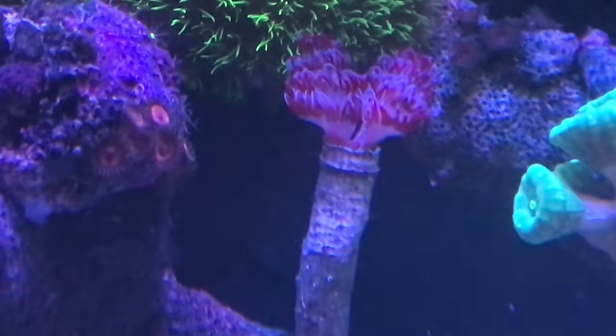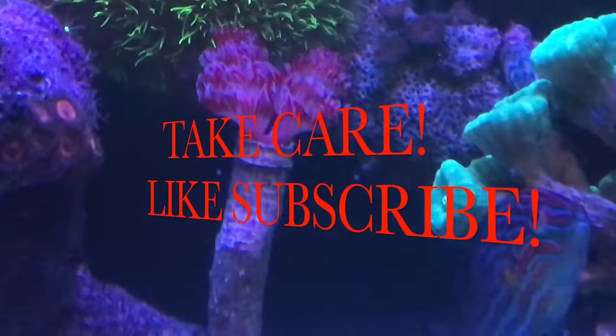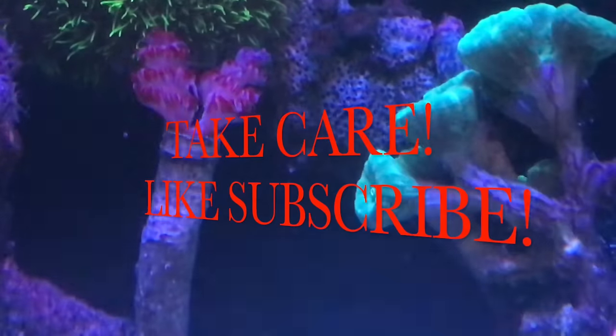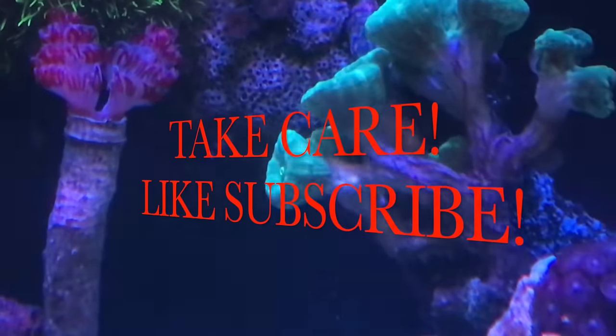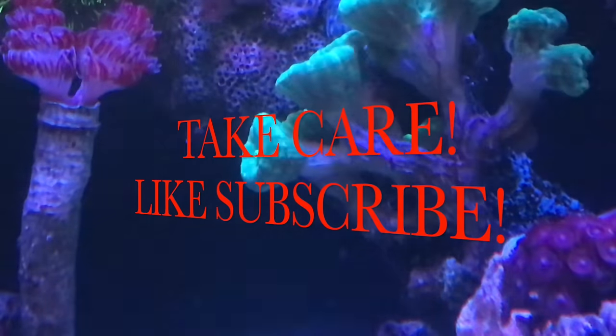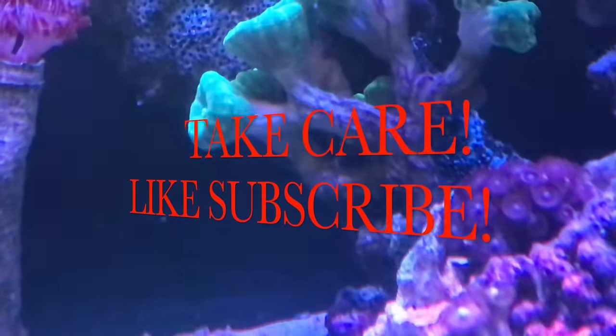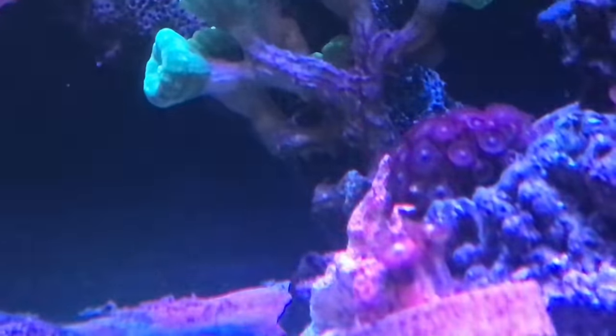I'm going to go ahead and end this video now. Thanks for watching, guys — like and subscribe, and take care.